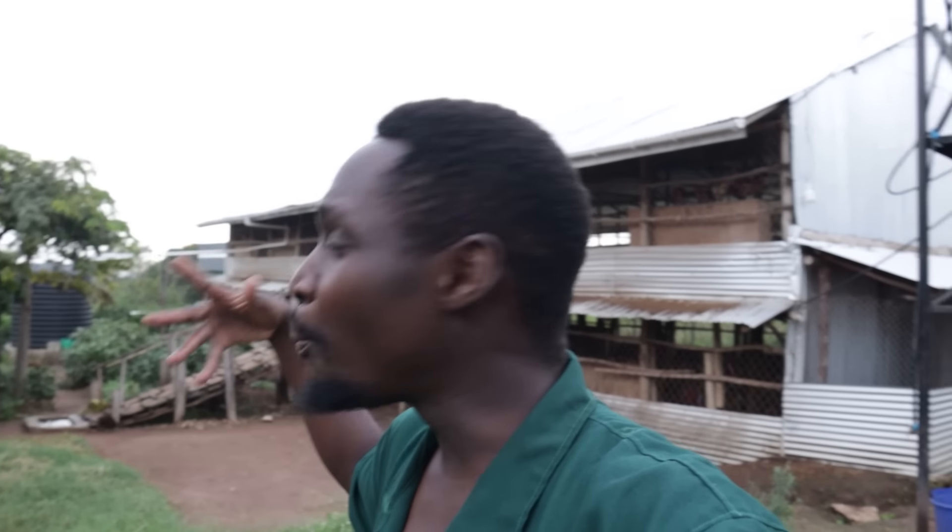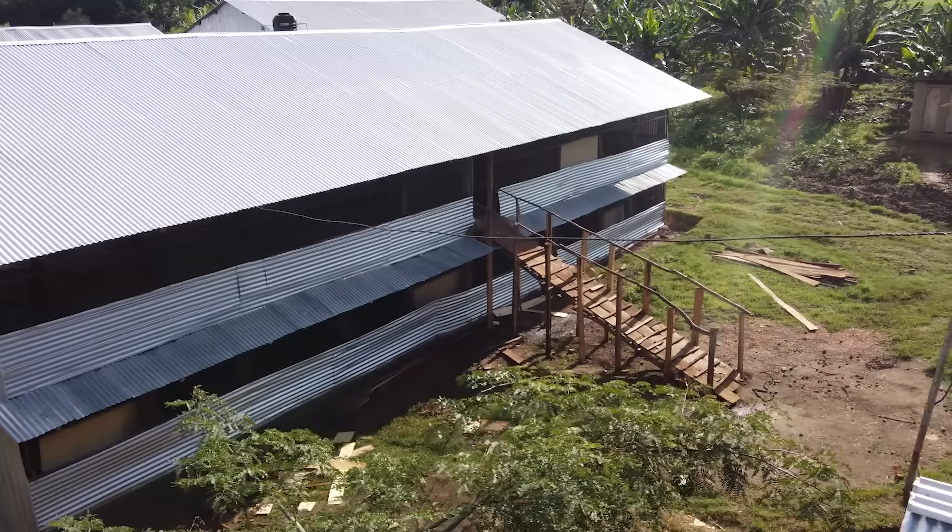Then there was the labor that constructed the house. In comparison to many other countries, labor in Uganda is quite cheap, and where I am it's even cheaper. The chicken house took a couple of weeks — maybe about two weeks or a little bit more — to construct.